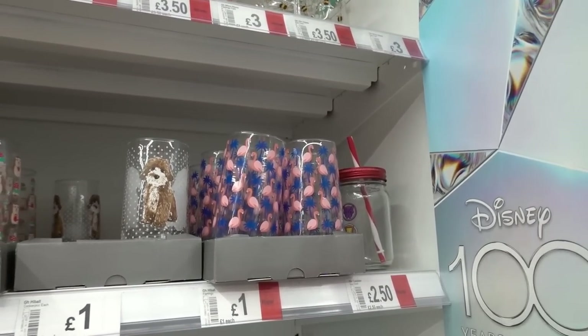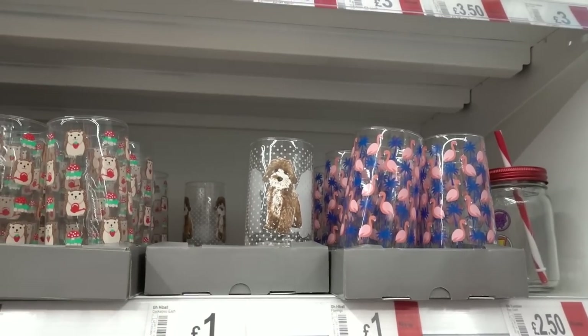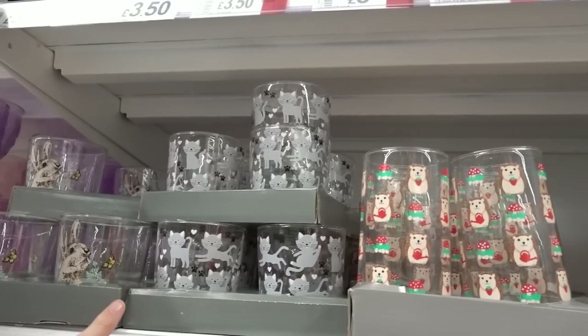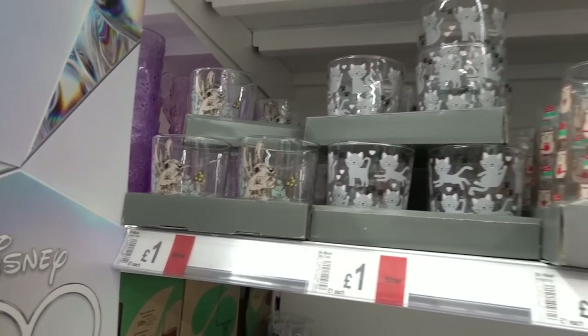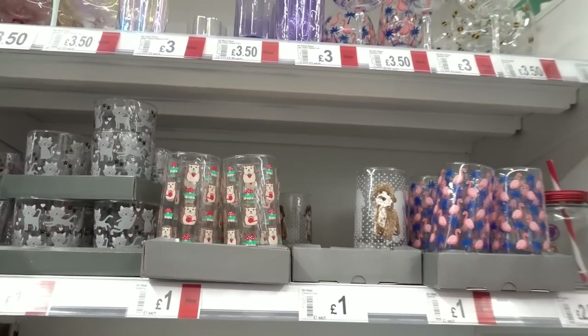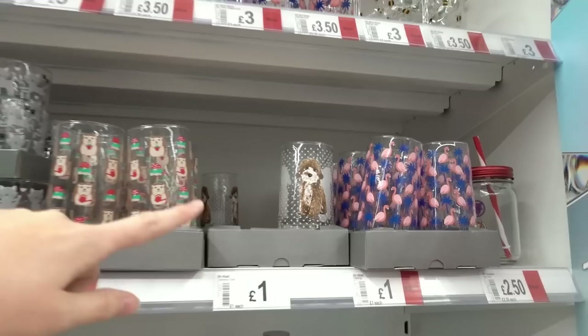I'm now in the Asda living section and they have some really nice kitchen drinking glasses. They have a flamingo design, a cockapoo one, a hedgehog design which I absolutely love, a cat design, and a rabbit one - only one pound each. Let me know in the comments which one is your favourite!